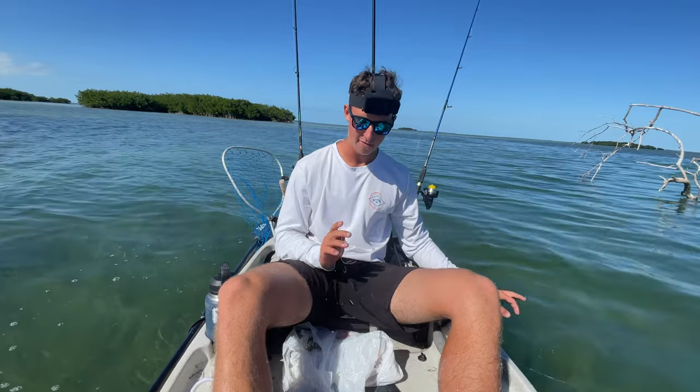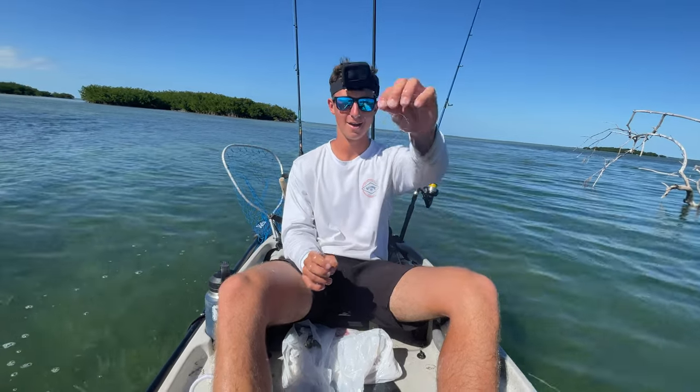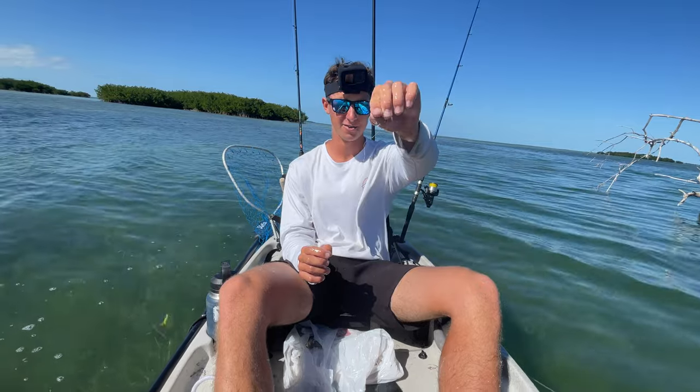I was wondering why I wasn't getting bit for so long — I was literally ready to leave, reeled it in, and goliath on a little size one hook.